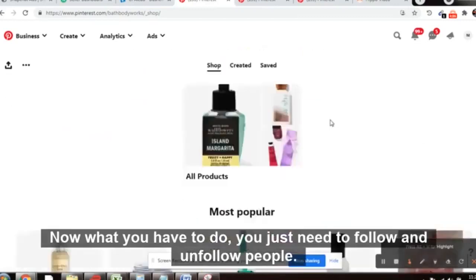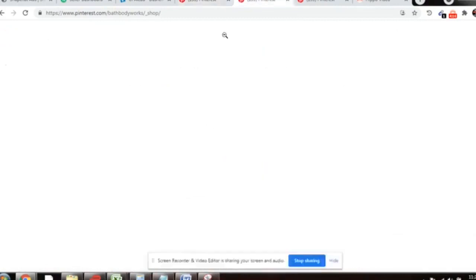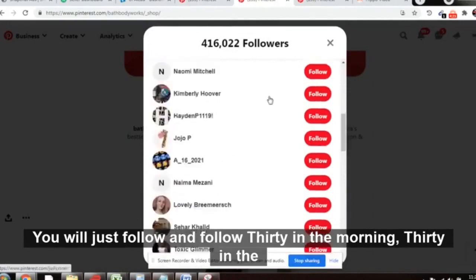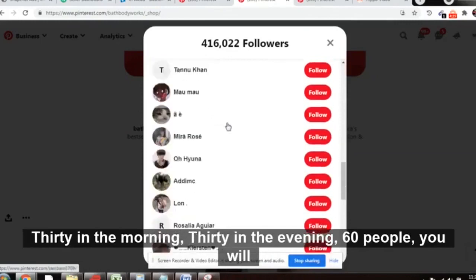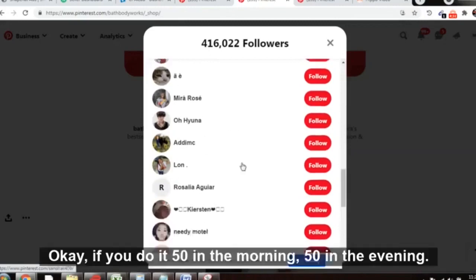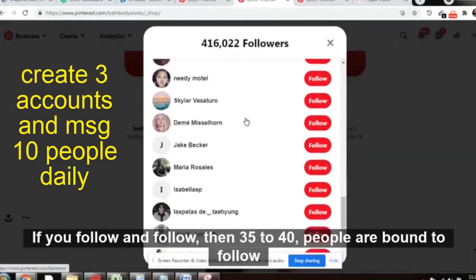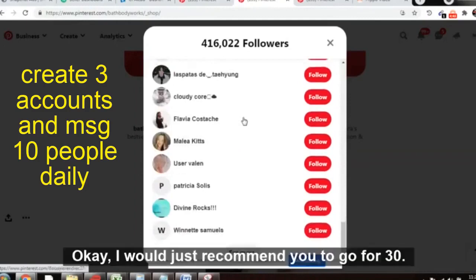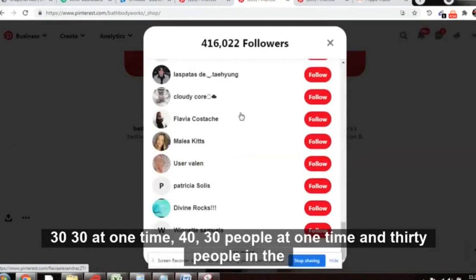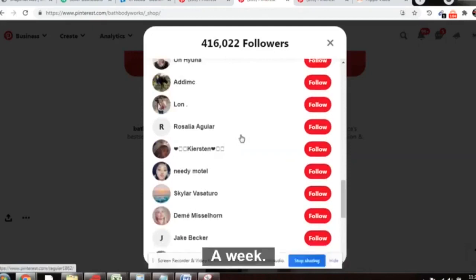Now you need to follow and unfollow people. Click on the followers list — there are 416,000 followers on the Bath and Body Works page. Follow 30 people in the morning and 30 in the evening. Out of every 60 people you follow, around 20 will follow you back. If you follow 100 people per day, 35 to 40 will follow you back. I recommend no more than 30 at a time.